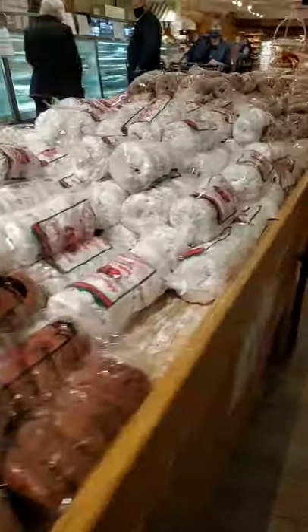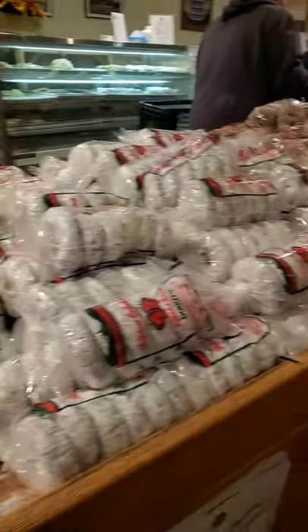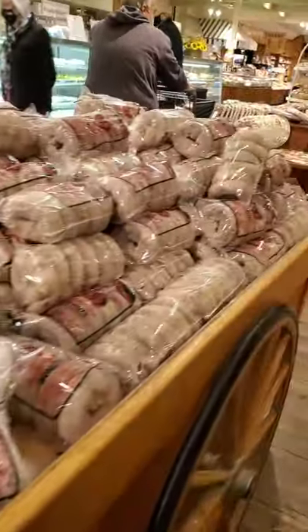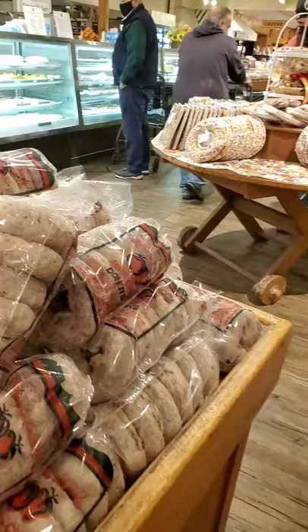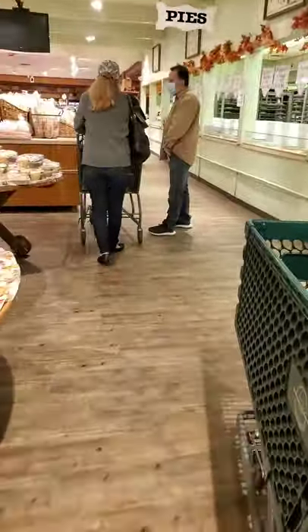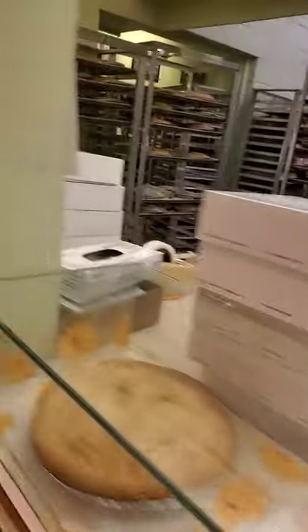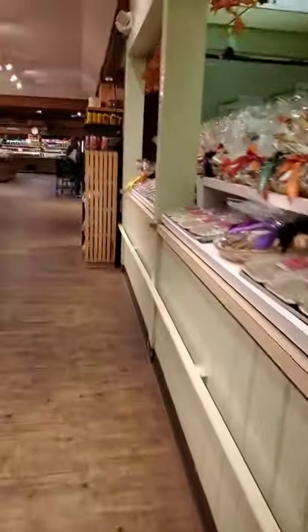And some apple cider doughnuts. Look at all the doughnuts. And there's cookies, but really came for apples and oranges. There's pies — lots and lots of pies. And lots of baked goods.